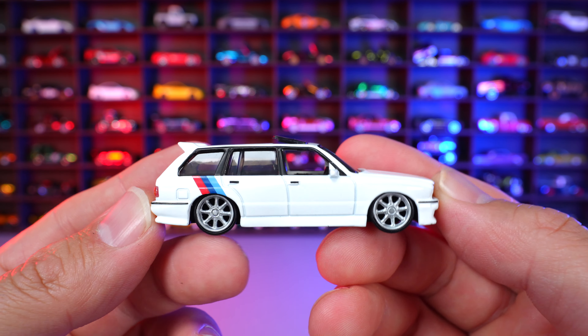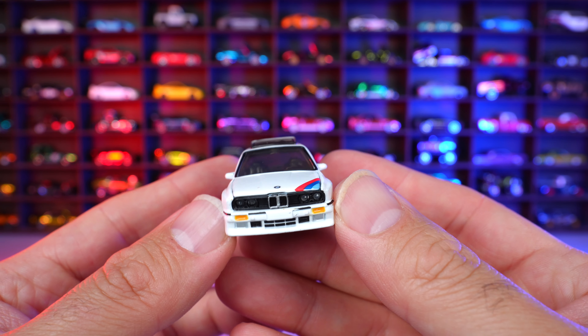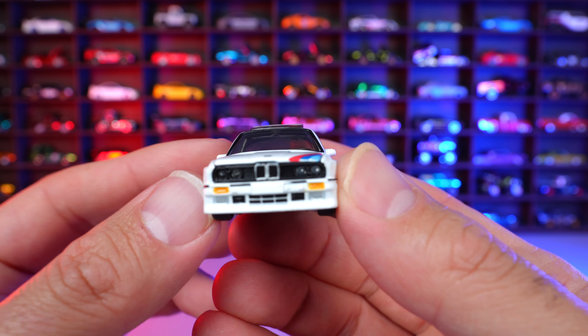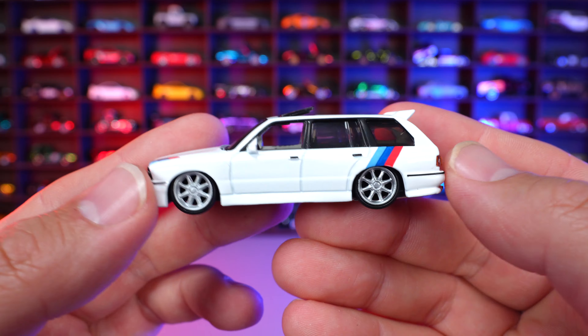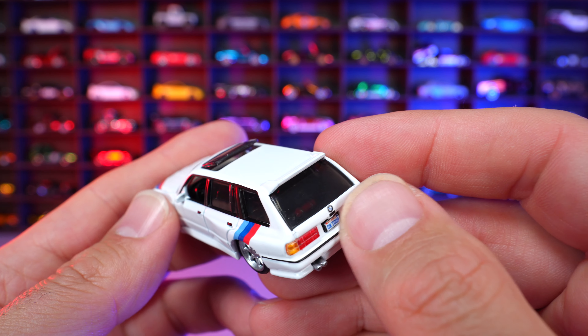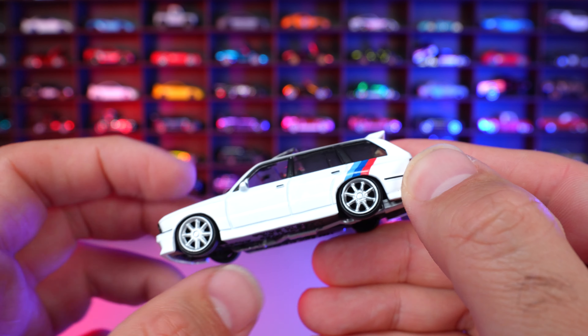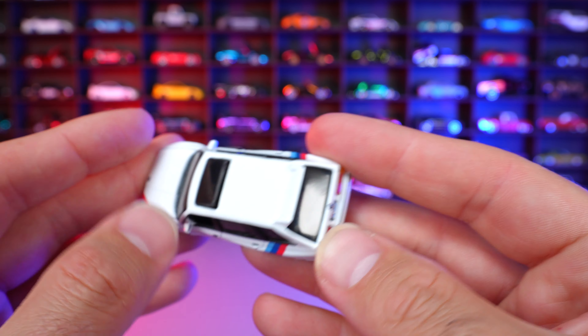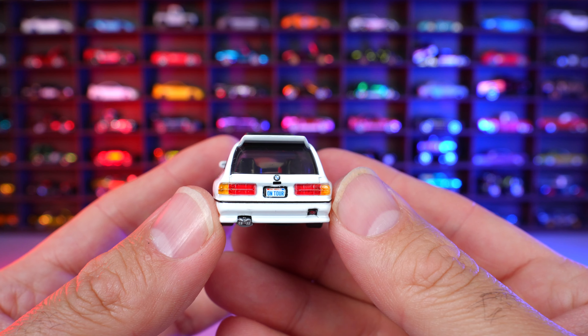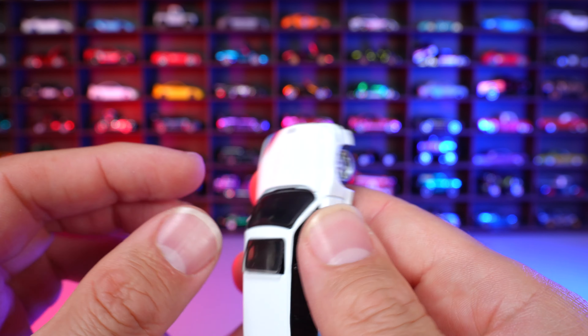We've got the car itself finally in hand — check it out. These wheels, I think they suit the car very, very nicely. Just check out all the details as far as the paint goes. That front end looking fantastic. Got that BMW coloring on the side. Even got the little sunroof that is popped open right there — that is super nice. That's a cool detail I have not seen, I don't think, ever on a 1-in-64 scale car.